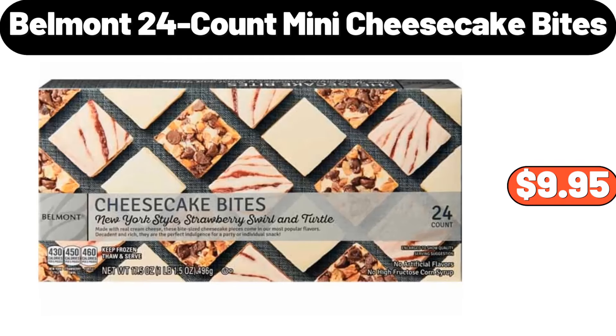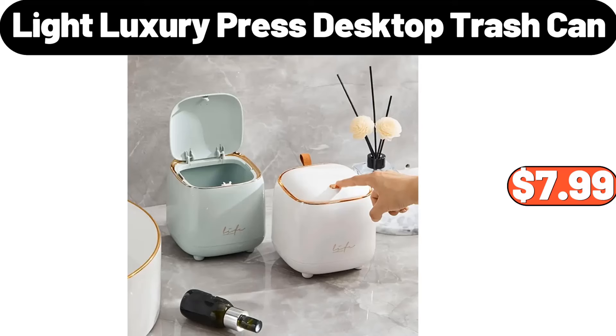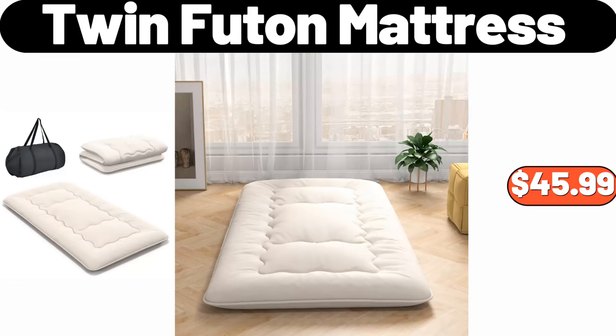Belmont 24 count mini cheesecake bites, $9.95. Automatic double headed dumpling maker, $11.99. Light luxury press desktop trash can, $7.99. Twin futon mattress, $45.99.